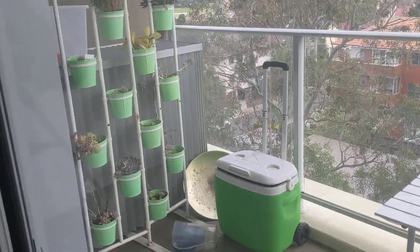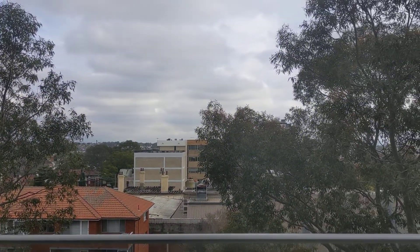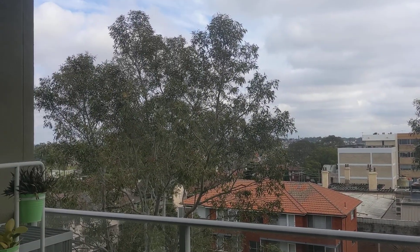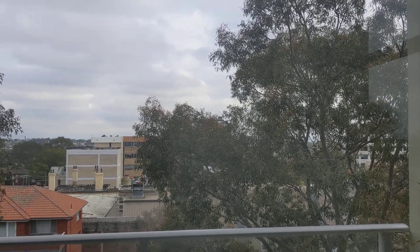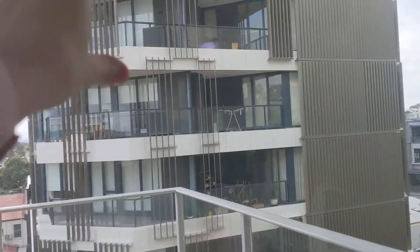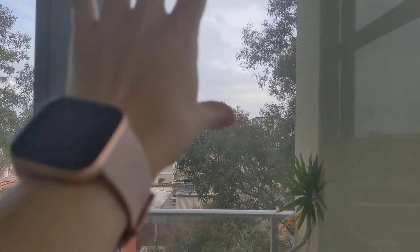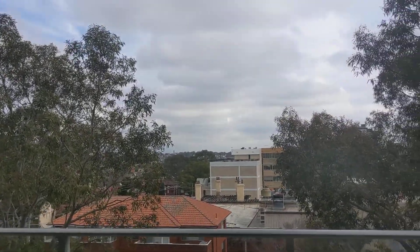We've got a little table to sit outside, and we're storing the esky and our plants and the air conditioner. We're at the back of the building this time so we've got a different view, which is lovely. We get the sunrise in the morning and light throughout the day, and then the sun sets just out there - it is the most beautiful thing I get to witness every day.